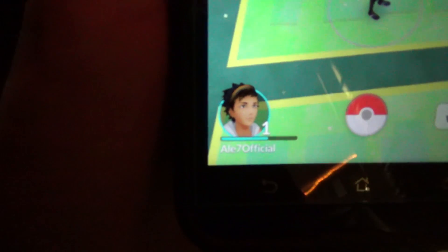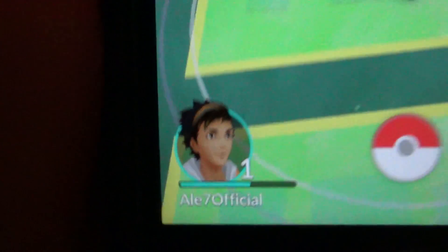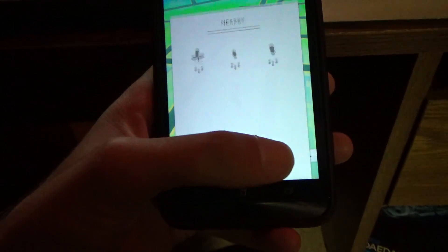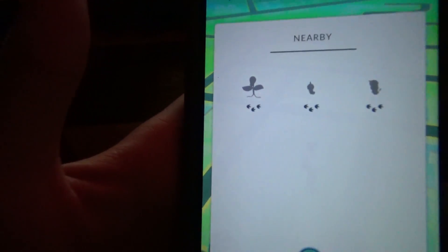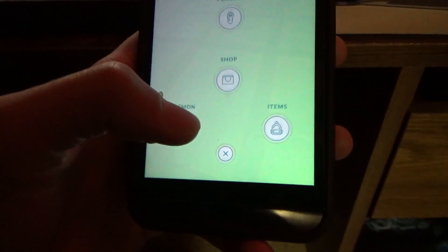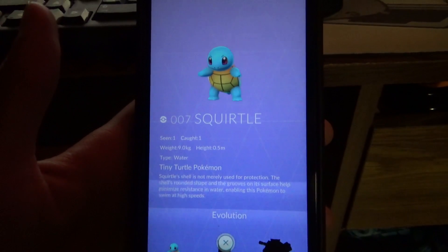Here I am — L7 Official. And here I am. Apparently there are Pokemon nearby, and I only have a Squirtle so far.